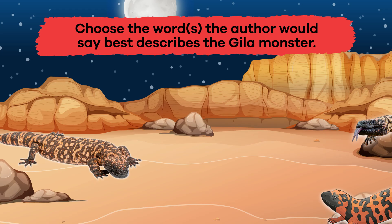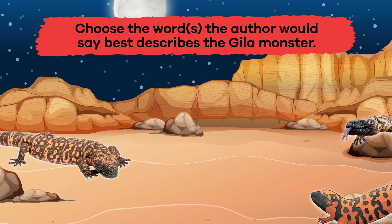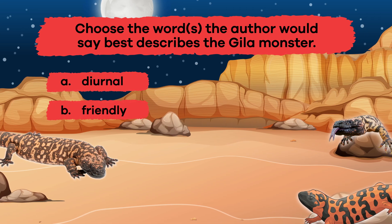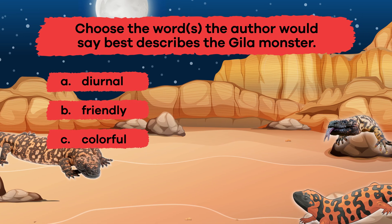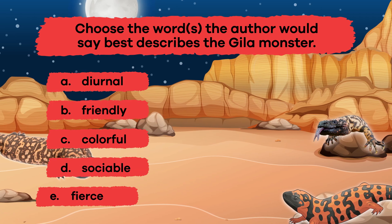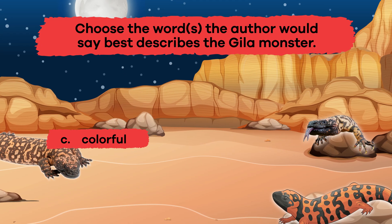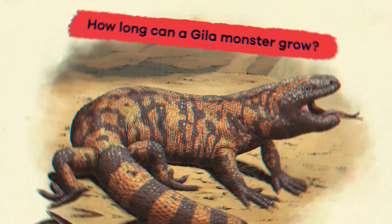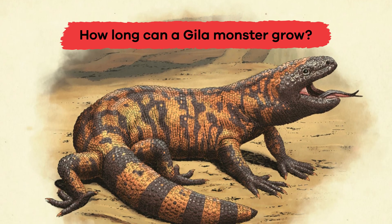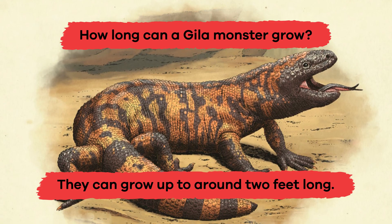Question 2: Choose the word or words the author would say best describes the Gila monster. A. Diurnal. B. Friendly. C. Colorful. D. Sociable. E. Fierce. The answer is C. Colorful. Question 3: How long can a Gila monster grow? They can grow up to around 2 feet long.